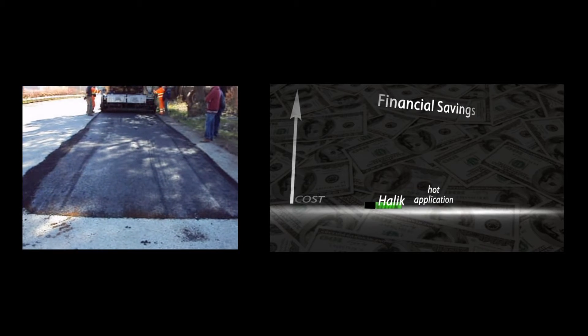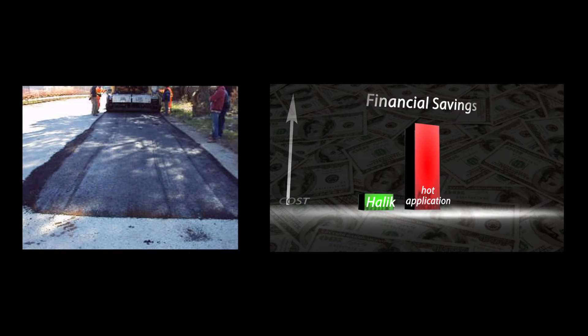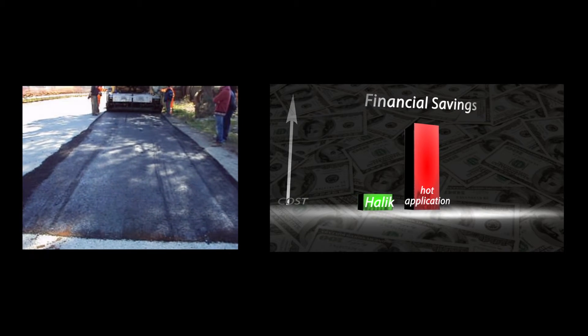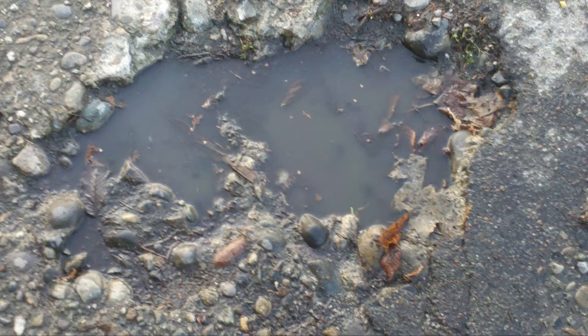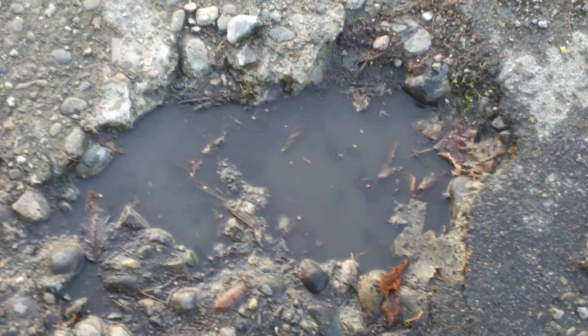The technology offers financial savings in material, transportation, energy, and total job costs. Since the SUP technology is cold applied, year-round workability is achieved.